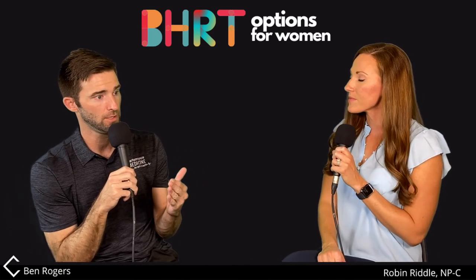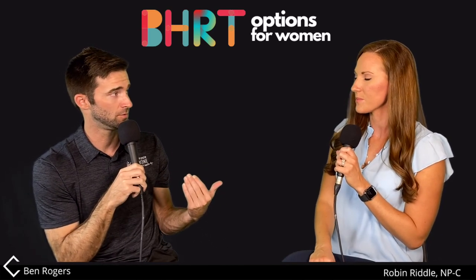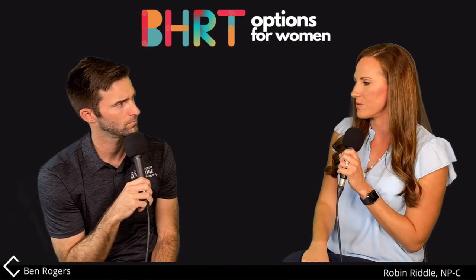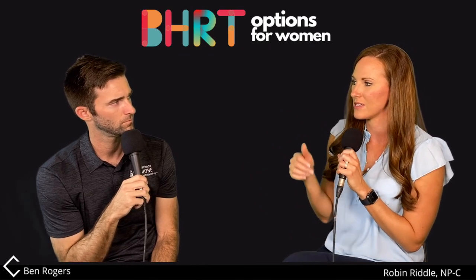You can absolutely go from one method to another. Say you start on creams but then decide you don't want to do it every single day — you can move to pellets. I usually start creams for two to three months, repeat some labs, see how you're feeling. If you don't like having to be so consistent with it, that's when we go to pellets — because at that point I've seen how those hormones affect you and can dial in the pellet dose accordingly.